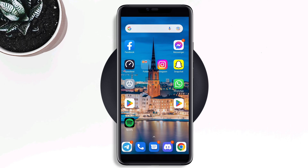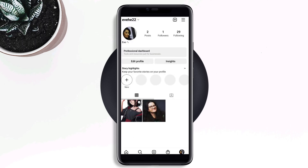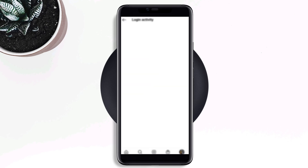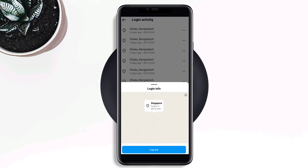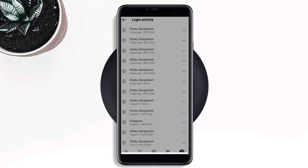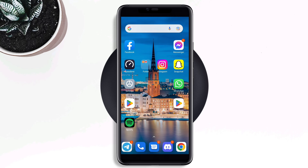First, open Instagram, tap your profile, tap the three-dot menu, tap Settings, tap Security, then tap Login Activity. Now remove all devices except your current device — tap the three dots and tap Log Out for each. Go back and tap Password, then change your password.